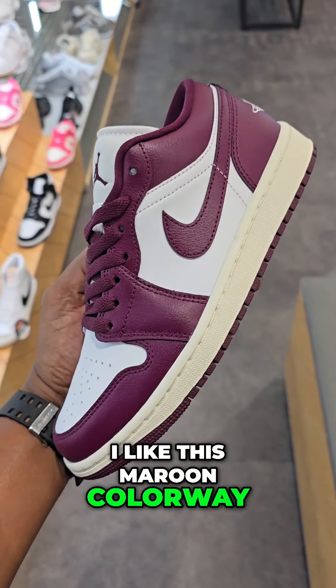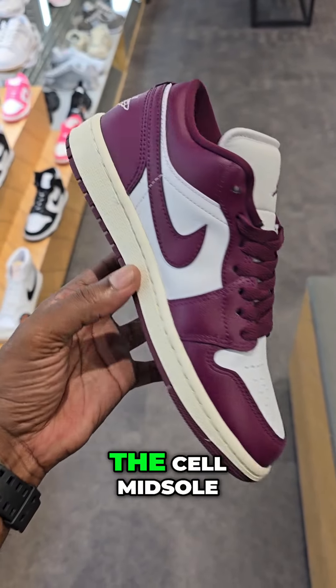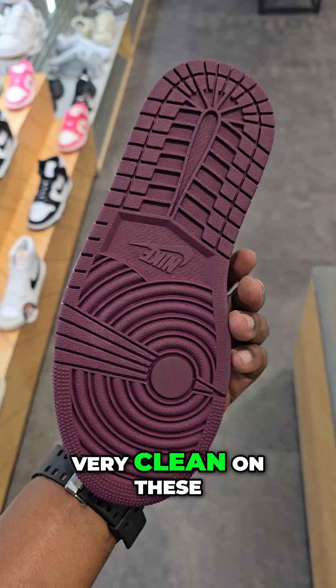I like this maroon colorway — white, maroon, and then you got the gel midsole. Very clean on these.